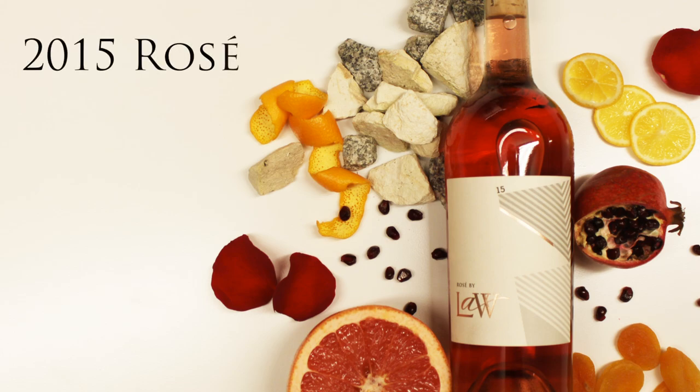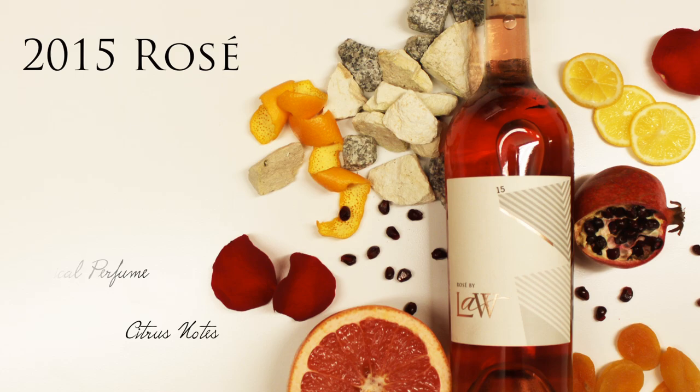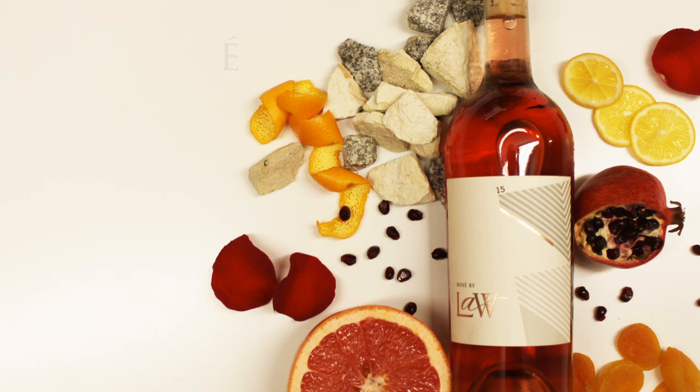We'll start with the rosé. With our previous rosés, we had exclusively done Saunier. For 2015, we decided to go ahead and do an early harvest of some Grenache. We brought it in, let it soak on the skins for a little bit, pressed it off, and fermented it for the rosé. The result was pretty incredible — a little bit bigger texture, a little more structure and weight to the wine, but still maintaining the incredible acidity and freshness that you'd expect from the rosé.